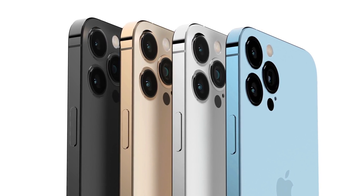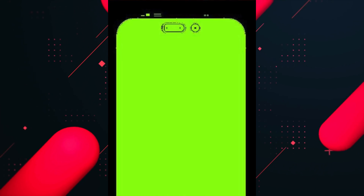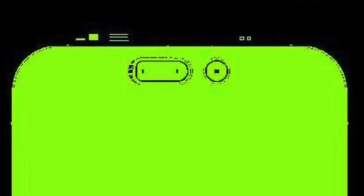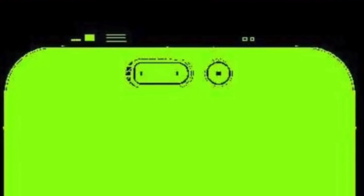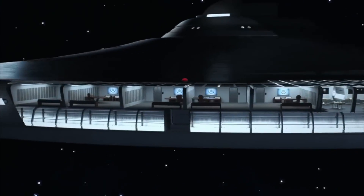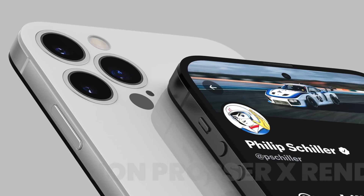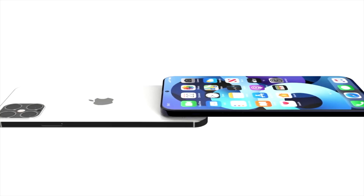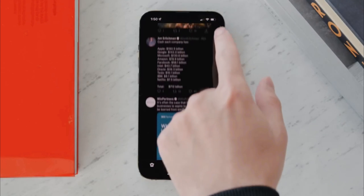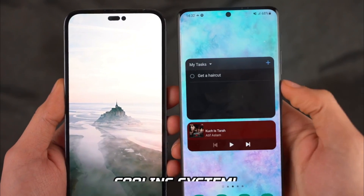According to John Prosser, this cutout will be bigger than expected — he also shared a photo for reference. This pill-shaped design is really large and will create similar distractions on the display as the smaller notch on the iPhone 13 series. Moreover, Ross Young says that in 2023 Apple will completely ditch the notch and ship a dual hole punch design for all iPhone 15 models, which will be even smaller and more refined.